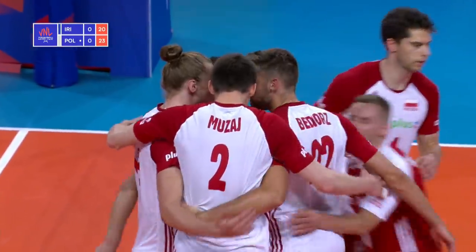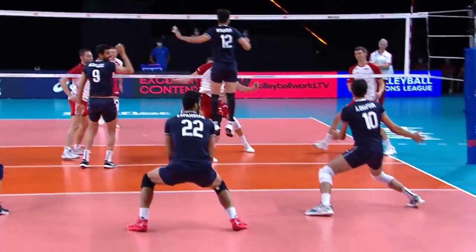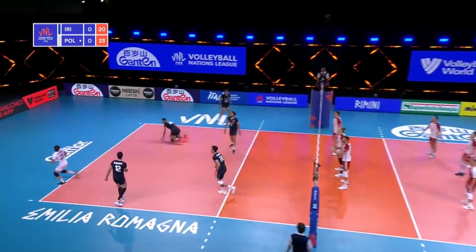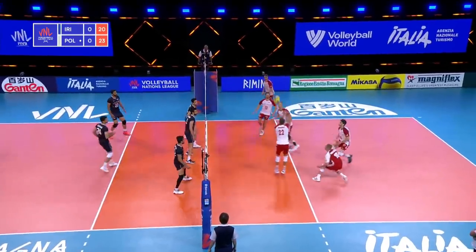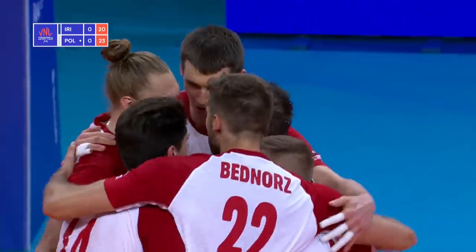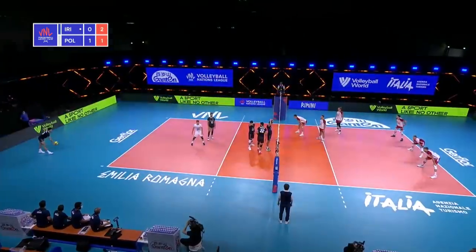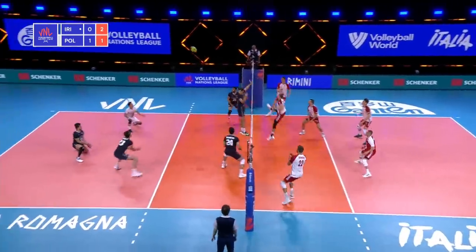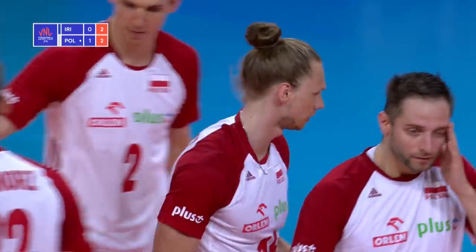Right back into it. Iran is bringing an actual setter back. A topspin serve from Slivka and a free ball — tipped right over, so Bednos takes that fastball in. And Kochanowski — an absolute demon in the middle blocking position. Flips the tape, back to the middle and off the hands and out of bounds. Not much that Iran can do about that.